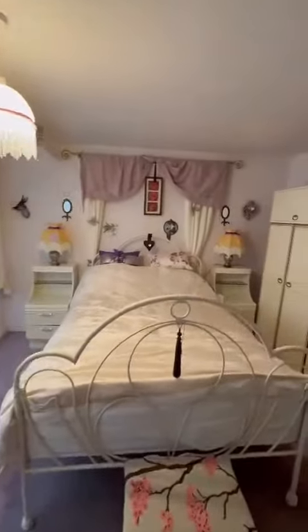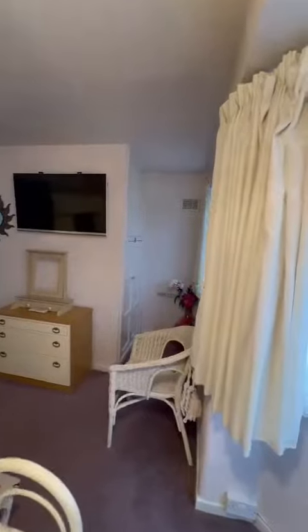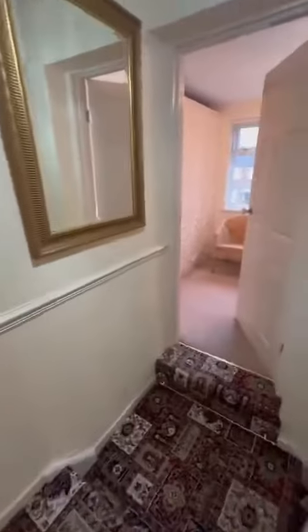And then finally, the master bedroom, which is a fantastic sized double room. Plenty of space for storage, and then also extra storage there just over the stairs. If you are interested in taking a look at this property, do give the office a call and they can arrange a viewing for you. Thank you.